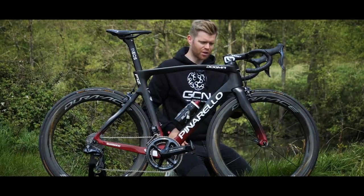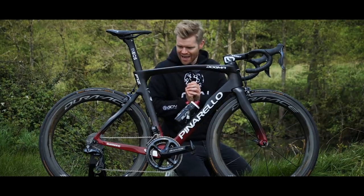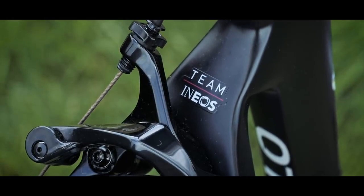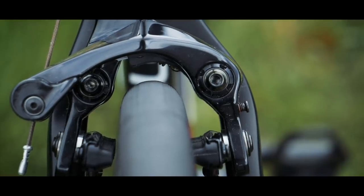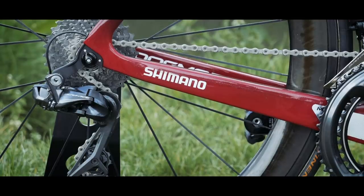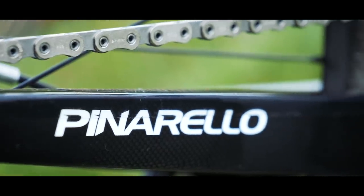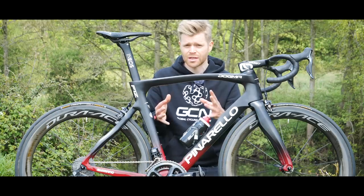This is the rim brake version, and you may have noticed that gone is the single mount caliper we had on the F10. The F12 has direct mount brakes with two mounting points, which is really cool because direct mount brakes are just stiffer than a single mount. On the rest of the frame there are loads of little tweaks to make the frame more aerodynamic and also stiffer — on the chainstays you can see they're actually quite a bit taller than they were on the F10, and the bottom bracket's been beefed up a bit as well.